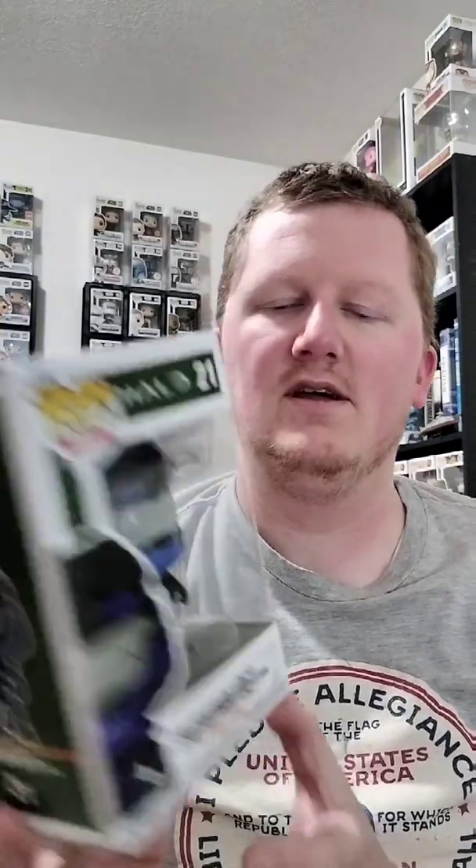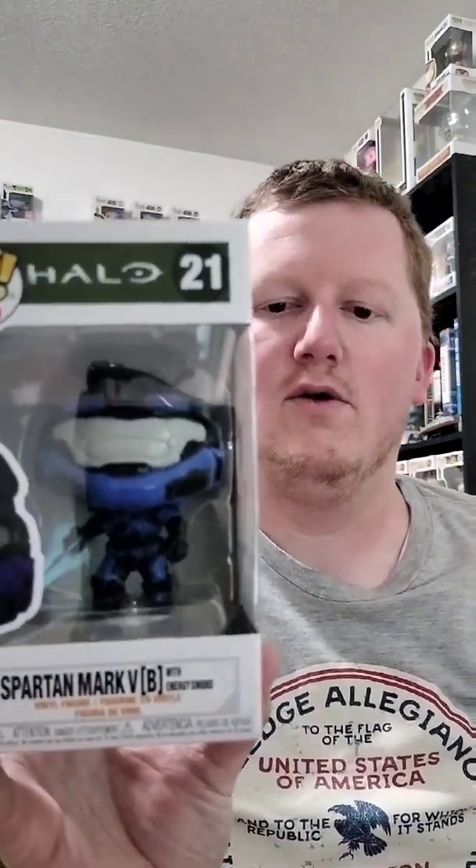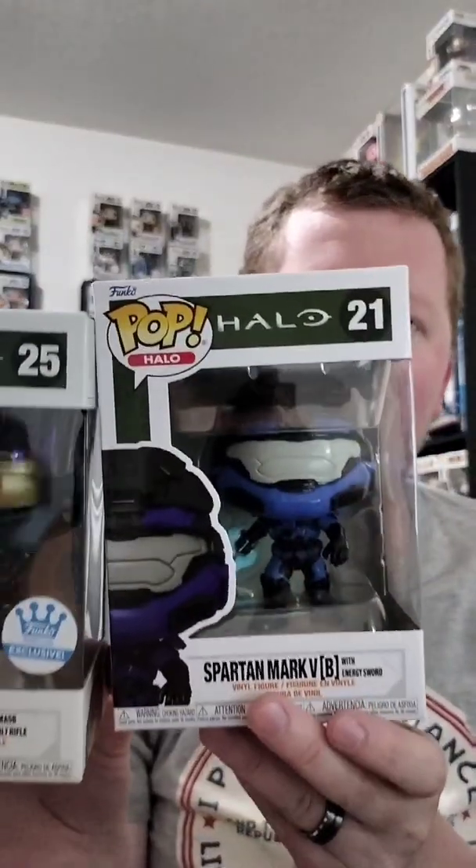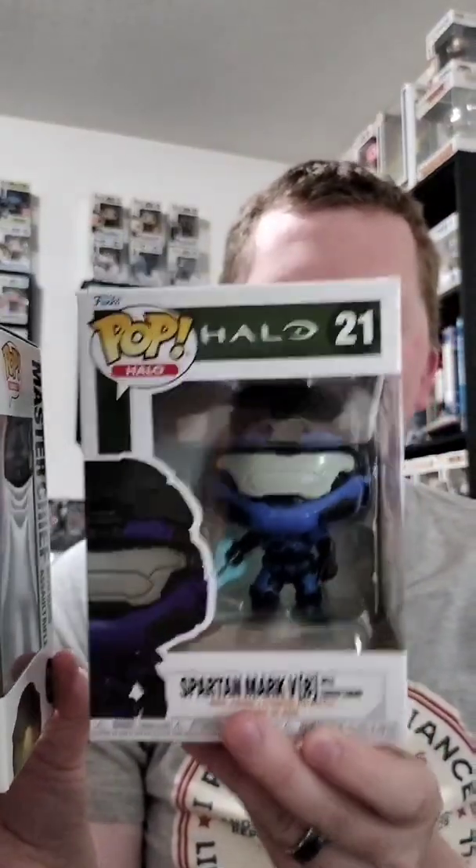Spartan Mark 5 guys. Now this pop does have a chase — when you hit the chase, the energy sword instead of being blue is red. So I was kind of hoping to possibly get a chase, but I didn't, just got the regular. But still super excited.